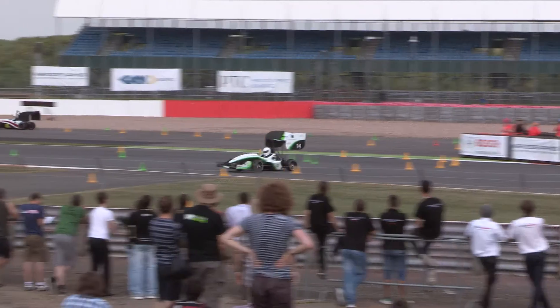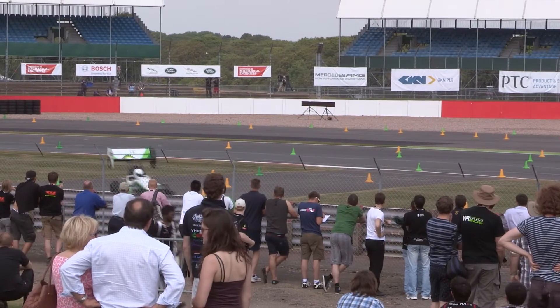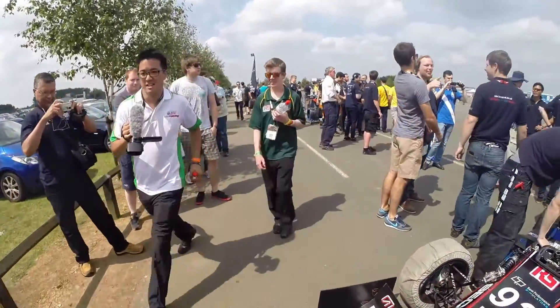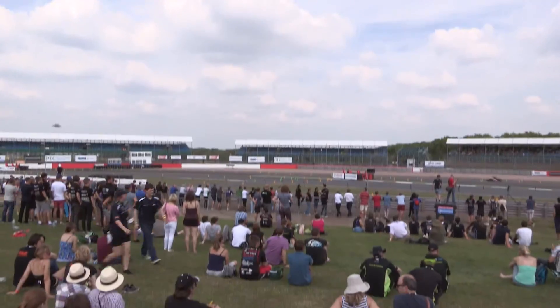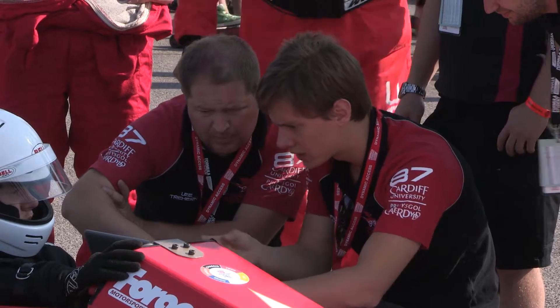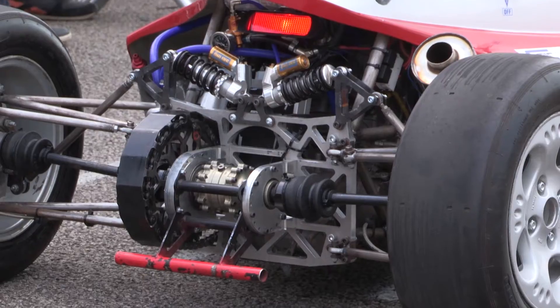We've got big employers here like Jaguar Land Rover, GKN, who openly use this as a major recruitment activity for finding new employees. And we know that all of the top Formula One teams employ people who've got Formula Student experience.